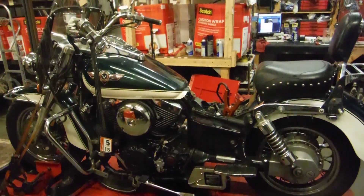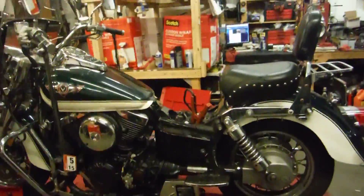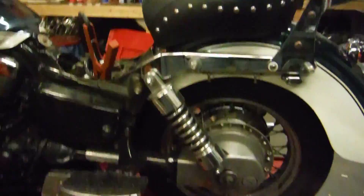Here we have a 1997 VN1500. This bike is being dismantled for parts today. It's in really nice condition with only a few minor things wrong with it.